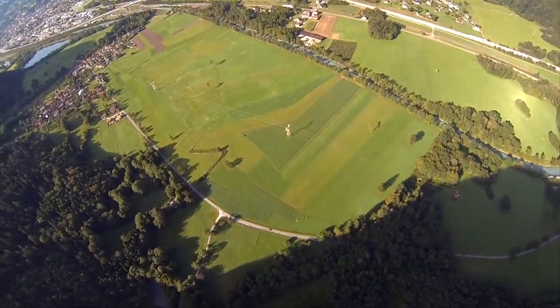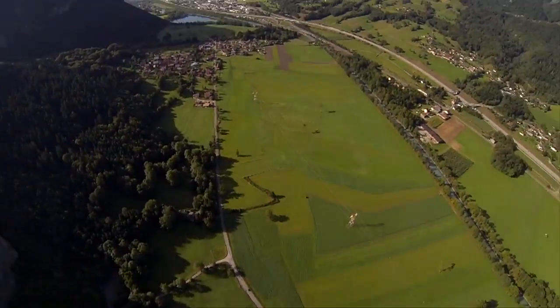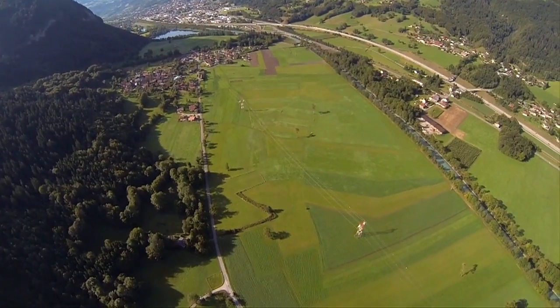We want to push the scope of what's possible, to explore the boundaries, and to live life to the fullest. Nice job! What a flight!